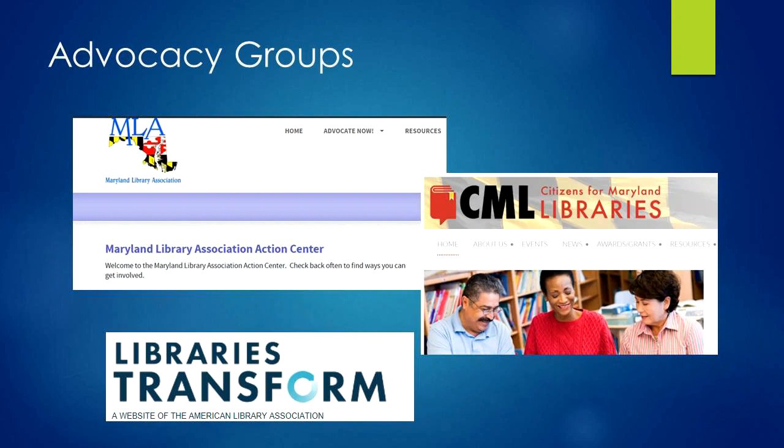The Maryland Library Association, or MLA, and Citizens for Maryland Libraries, or CML, have strong advocacy initiatives. If you are on their mailing lists, you will be contacted when important legislation comes up on the federal or state level. This gives us the opportunity to contact our representatives to encourage them to support the library. Library customers can also participate. These advocacy groups also have toolkits designed to help libraries get their message across to legislators and the public.